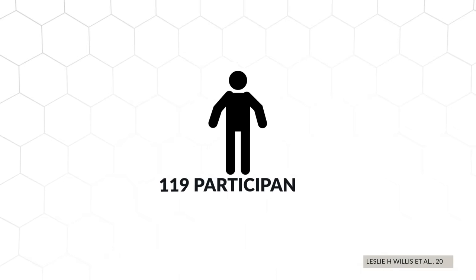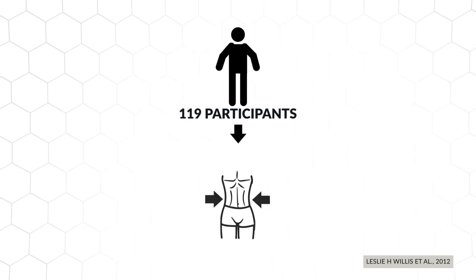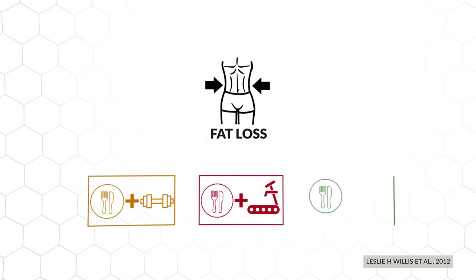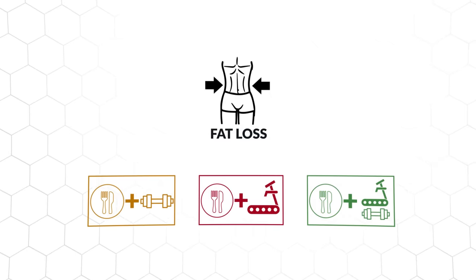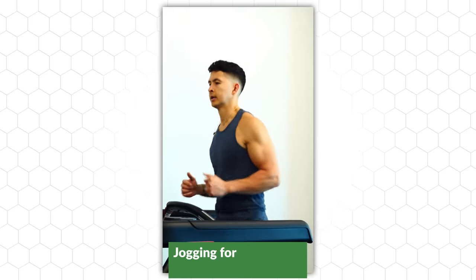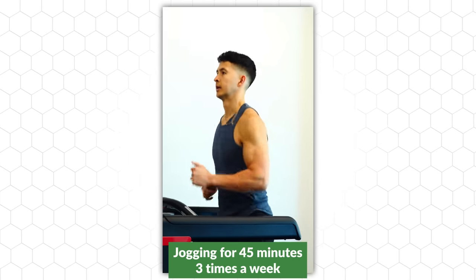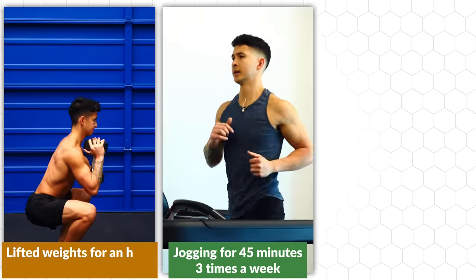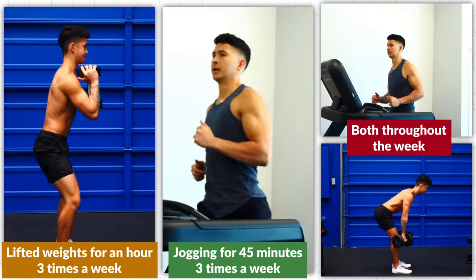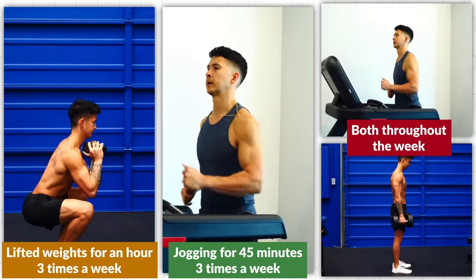Illustrating this very well is a 2012 study that took 119 participants and compared the fat loss effects of dieting with cardio, dieting with resistance training, or dieting with both cardio and resistance training. Each group ate 2000 calories a day. The cardio group went jogging for 45 minutes three times a week. The resistance training group lifted weights for an hour three times a week, whereas the last group did both throughout the week. After several months, the researchers analyzed how much fat each group lost.